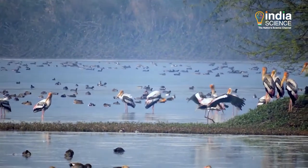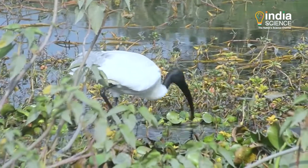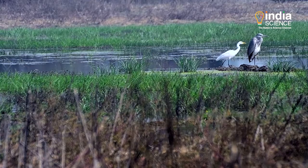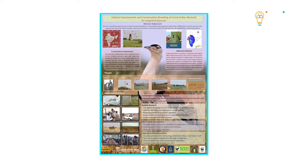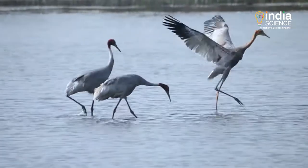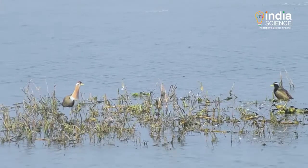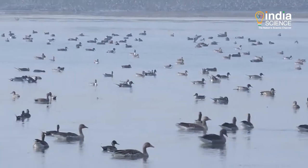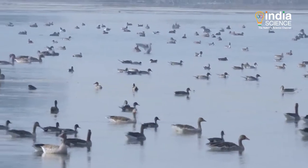India comes in the Central Asian Flyway zone of migratory birds and plays a major role in migratory bird conservation. Recently, India has also started a National Action Plan for the Central Asian Flyway. Under this, 20 major wetlands and 9 wetland clusters in the country have been identified as critical sites for migratory water birds.